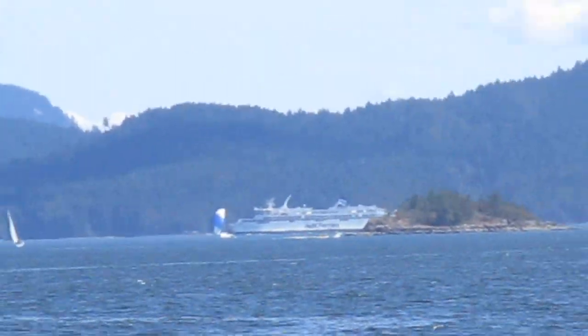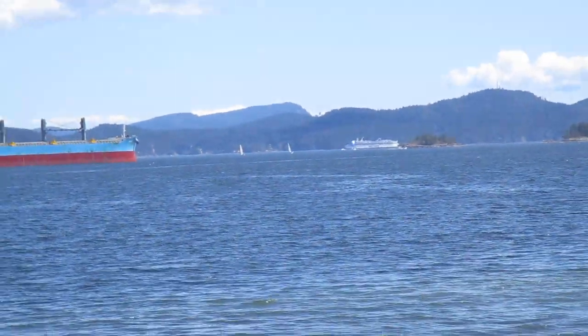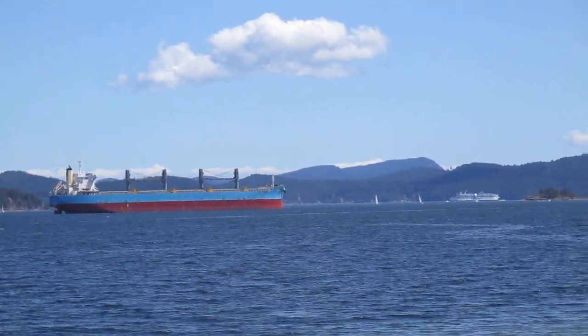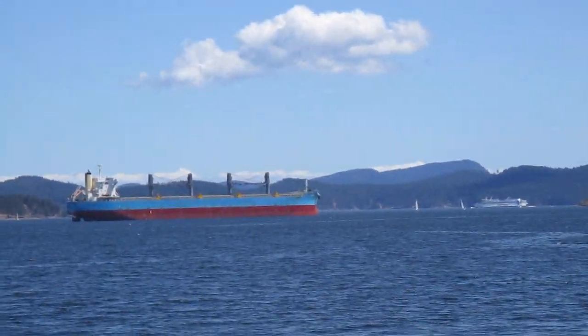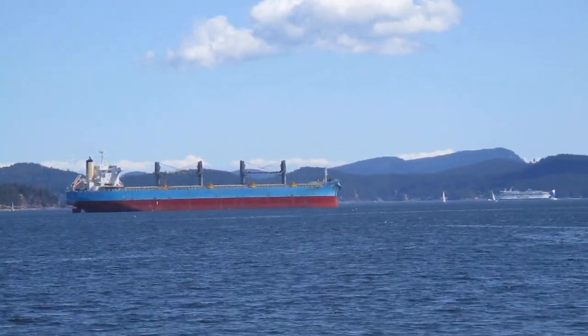I've been on that ferry many times. I'm looking at the size difference here — the ferry and the freighter. Look at the ferry coming past it here. Check it out — the ferries are massive boats. And look at the size difference from the freighter to the ferry. That's a full-size BC ferry. It doesn't look small — isn't that crazy? It looks tiny.